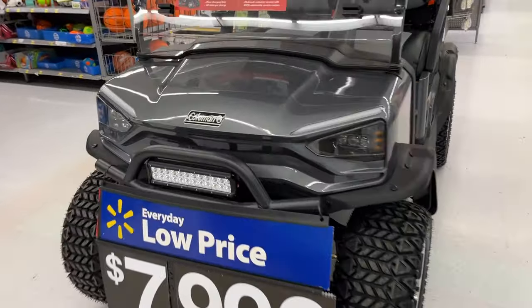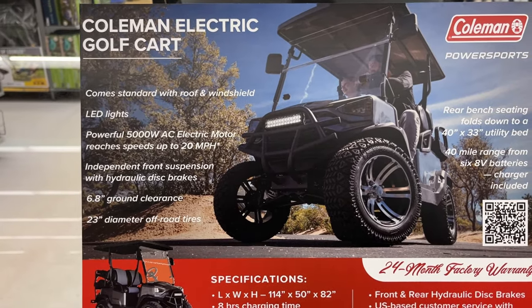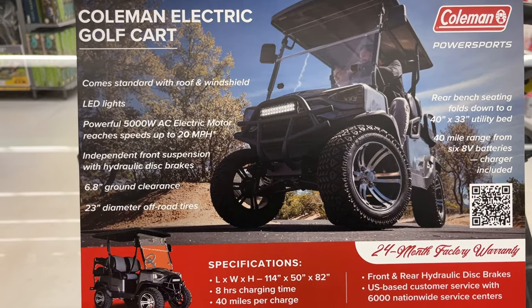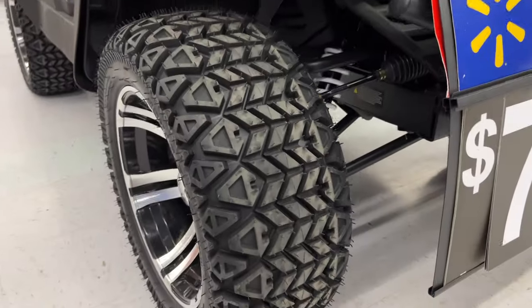Coleman golf cart. The specs include a standard extended roof, LEDs, a 5,000 watt AC motor that reaches speeds up to 20 miles an hour, independent front suspension, 6.8 inch ground clearance, and 23 inch diameter wheels. You can see the suspension there.